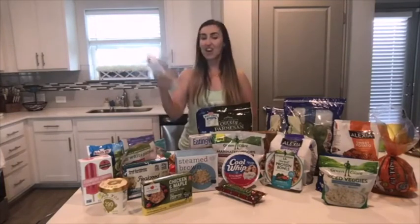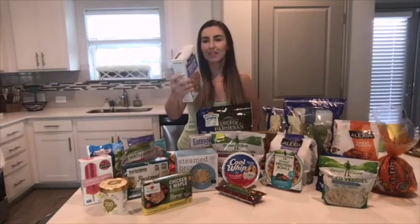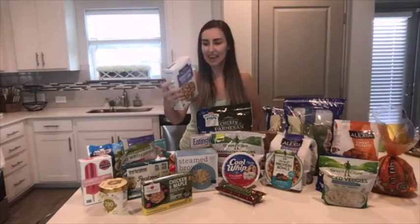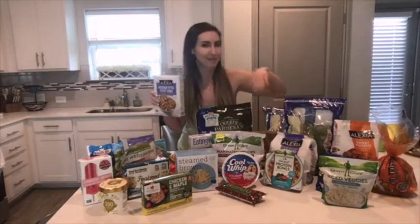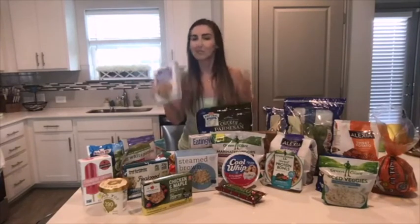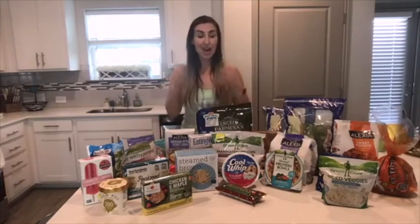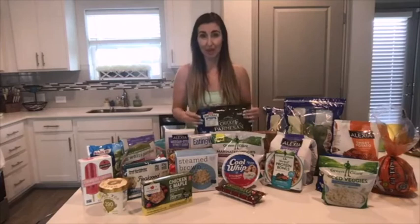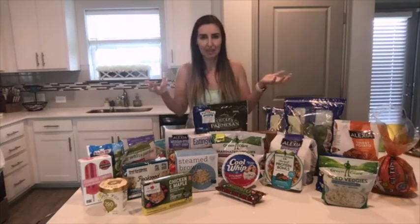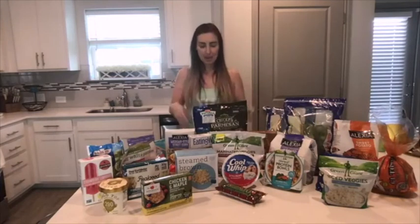I saw this while getting my Alexia fries and I'm really excited to try it — it's a Mexican-style street corn. I looked at the nutrition label and I felt okay about one serving, but the key is that this would replace my carbs for that meal, not be in addition to my fries. There's a strategy behind how you eat these things — you don't want to eat all the carb-heavy items together because that defeats the purpose. These are not all labeled as healthy; the fries, for example, are not a health food, but the way you eat them is what makes it work.